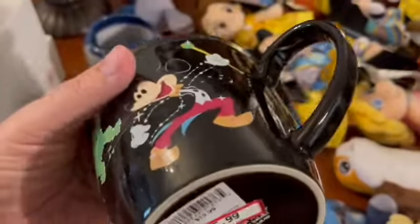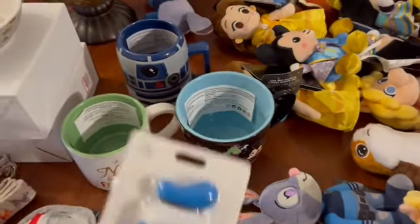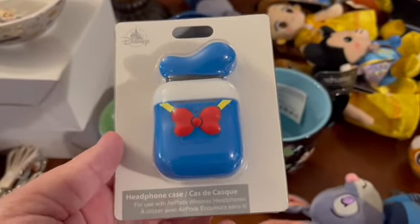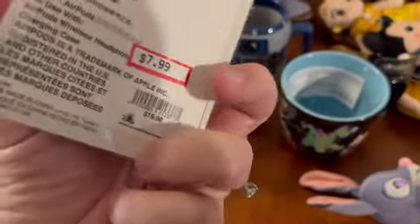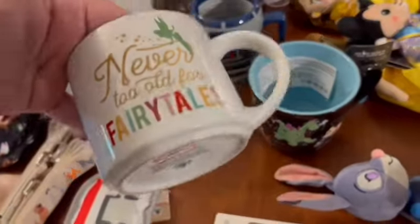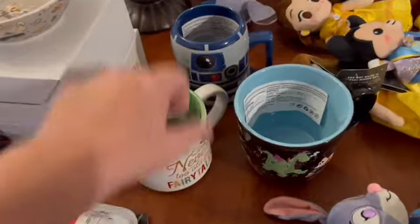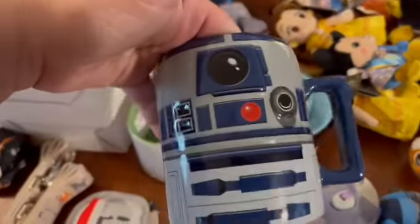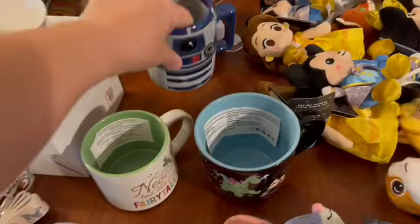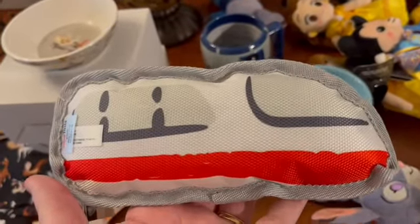I was very excited to grab quite a few of the Electrical Light Parade mugs for $5.99 — I believe I filled all the orders and may have a couple of extras. I had a specific request for the Donald Duck headphone/AirPod case for $7.99. I also found one more of the Never Too Old for Fairy Tales mugs, available for $5.99 — that was one people really liked last time. And the R2-D2 mug for $6.99.